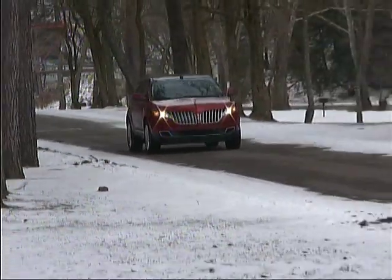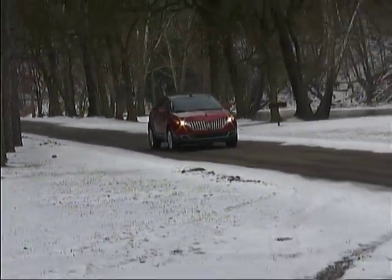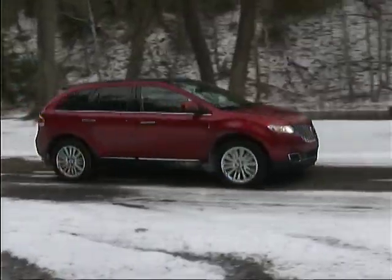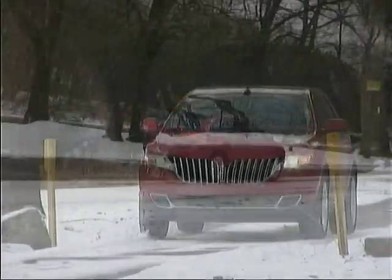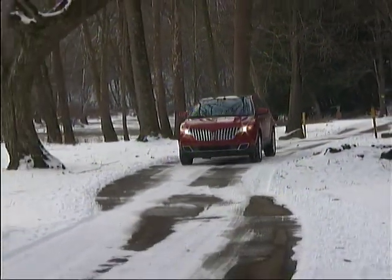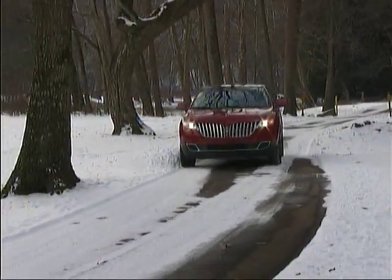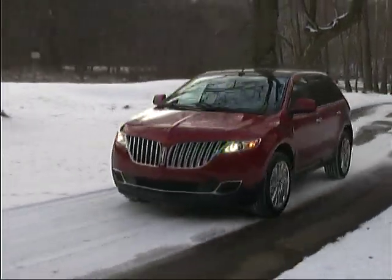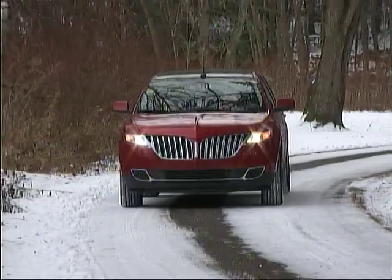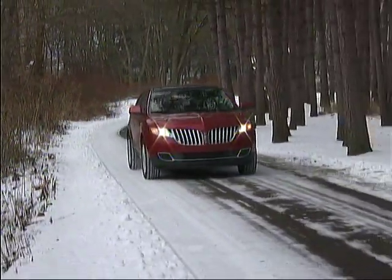The Lincoln MKX has been updated and refined from its first generation, and the changes are evident both outside and inside. We had extensive experience with the earlier model through long-term use on the show, and enjoyed it quite a bit. That said, we think the improvements in the new model make the MKX even more likable.